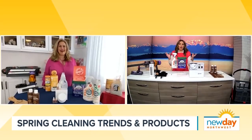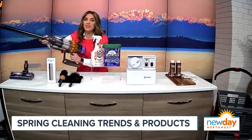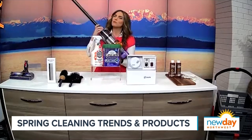Kathy, we always talk about giving our closets a refresh, but our cleaning cabinets often stay really stagnant. So I'm so excited to talk with you about the hottest cleaning products you've found right now, starting with this, which looks like a giant ray gun, but it's actually a vacuum.